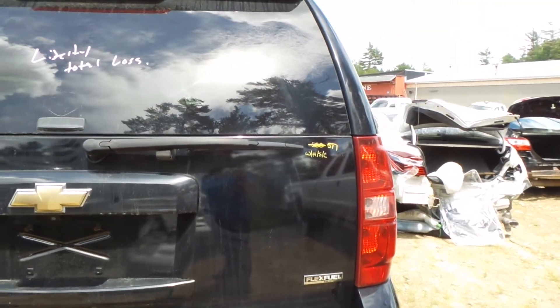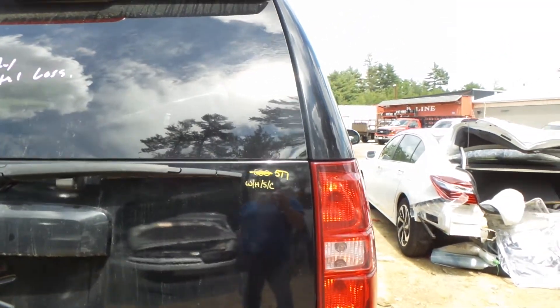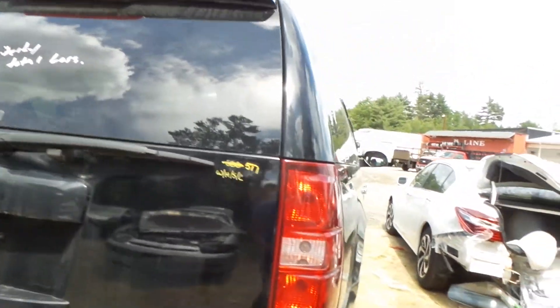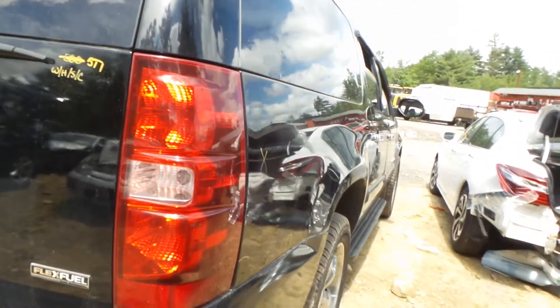Looks like the liftgate on this has a couple of paint blemishes, but honestly guys it looks real good. That's going to be complete with hinges, with spoiler, with the camera in the back, which is awesome. Right taillight looks real clean.